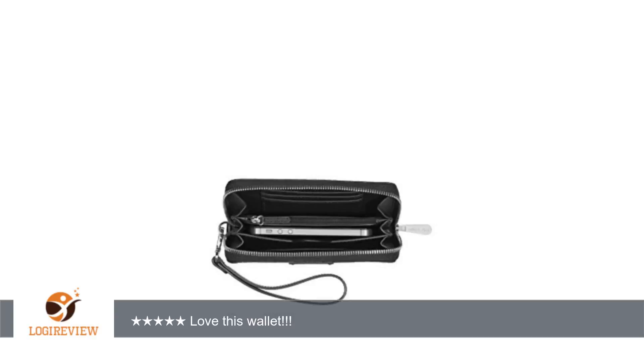I am going on a cruise in November and it will be great to just grab this and go. It holds credit cards, cash, coin, and my phone all in one. Thank you for watching.